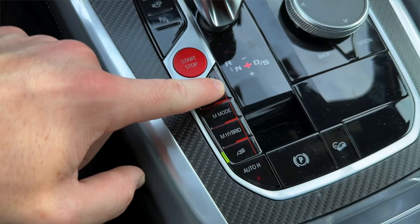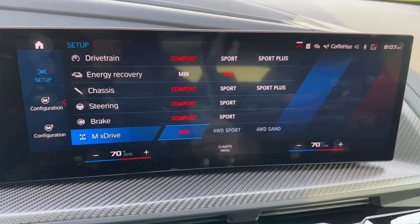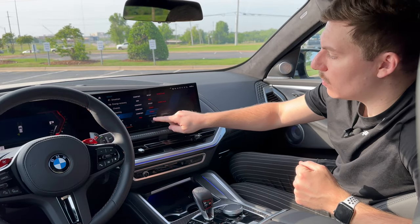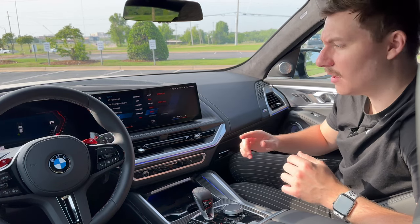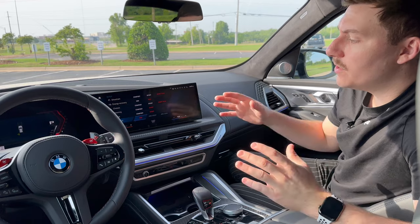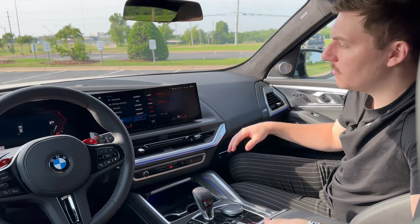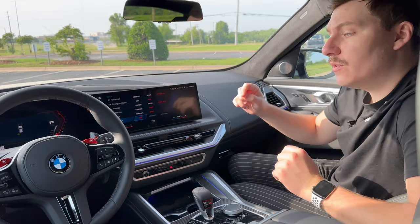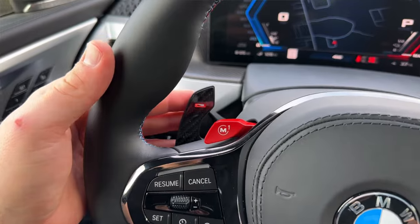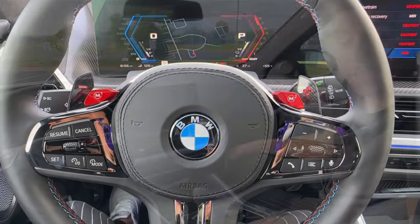Down at the bottom you've got your setup mode, where you can change everything from the drivetrain, chassis, steering, braking, and even the XDrive all-wheel drive system. XDrive lets you choose four-wheel drive, four-wheel drive sport, or four-wheel drive sand. Four-wheel drive sport limits the DSC so you can get the back end loose — almost like a rear-wheel drive car. BMW also offers M buttons on the steering wheel, so you can instantly switch to your preferred driving setup, jumping from comfort to sport mode with a single tap.